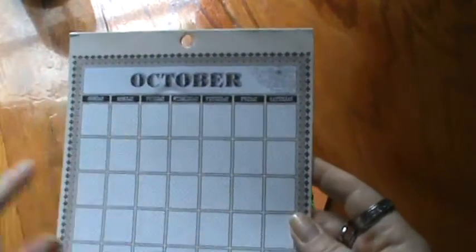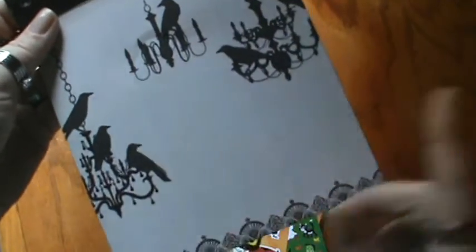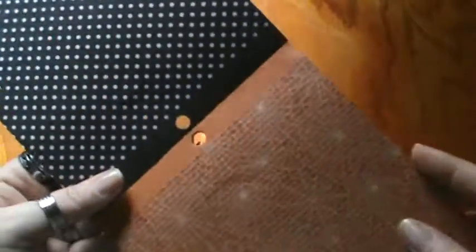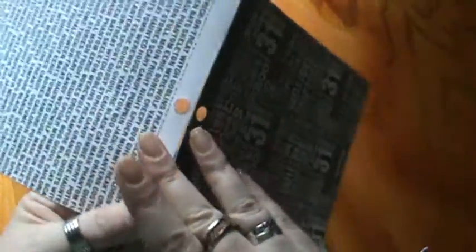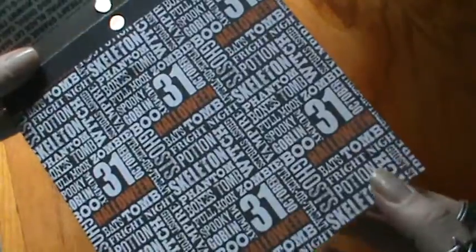And she sent me some of these — I think these are Smash Book calendars. It's October. Actually, I lied — this is a paper pad. How cool is that? There are little spiders, and the chandeliers with the raven, which is perfect for my new name. And polka dots, and spider webs. And creepy. Full moon. Potion. Ghost. Stories. Scary. Candy. Pumpkin. Super cool. Love, love, love this. Awesome.